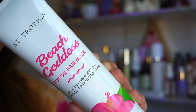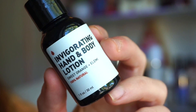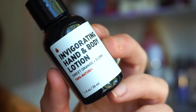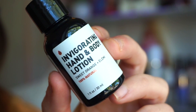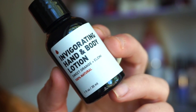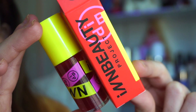Next we get a one-fluid-ounce size invigorating hand and body lotion in Sweet Orange. I love that it's made with no alcohol, cruelty-free, no sulfates, and no artificial coloring — pretty exciting. I'll probably use this every day and keep it on my nightstand.